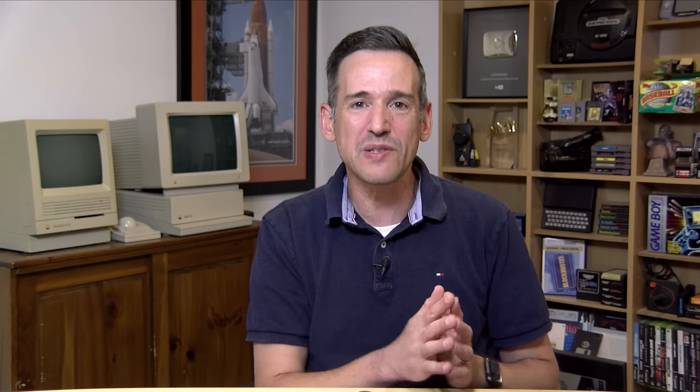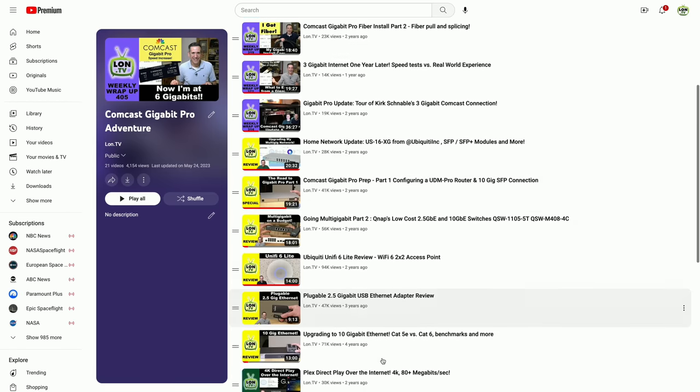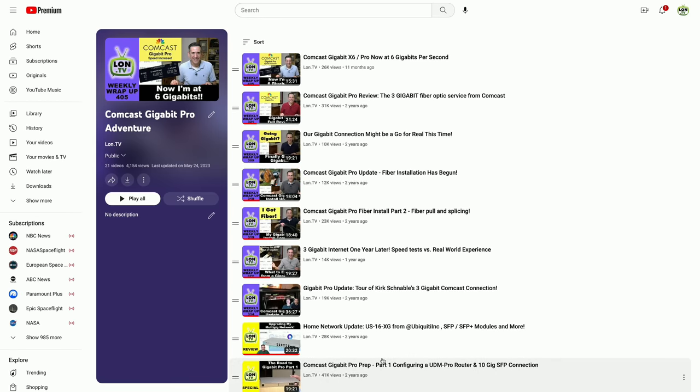Let me know what you think down in the comments below. Definitely check out the playlist I have on this topic — the installation process was really fascinating. We covered all the fiber splicing they did and all the steps it took to get this in place. It was a lot more involved than a standard fiber residential connection you might get with a passive fiber provider. If you're interested in this kind of thing, check it out in the playlist in the description. Also — I finally got my mom situated and switched her over to Frontier Fiber Optic at her place, so I'll be talking more about her situation in the coming days as well.